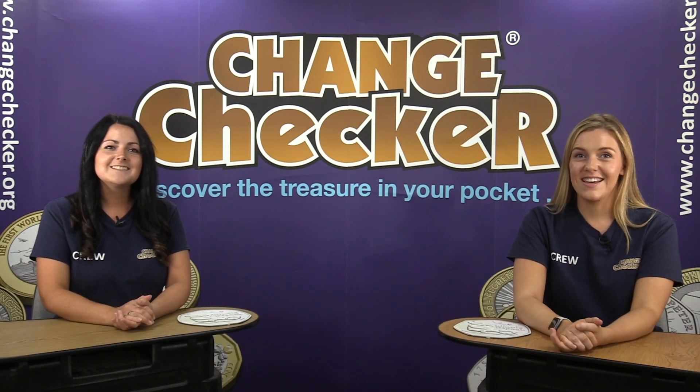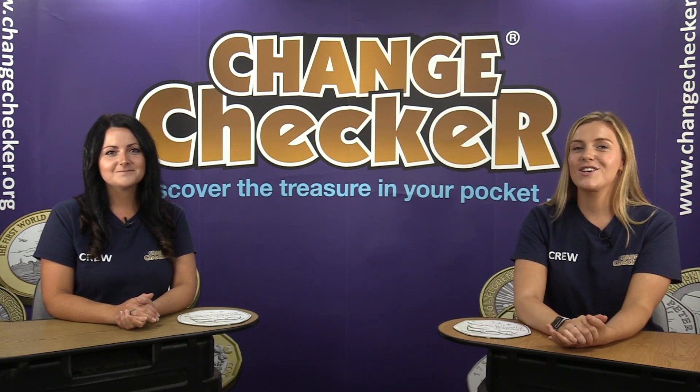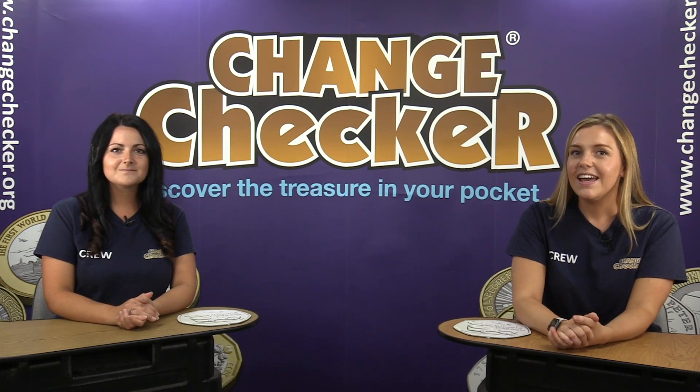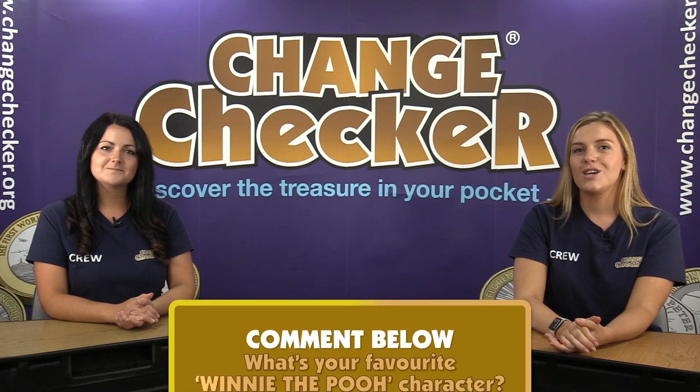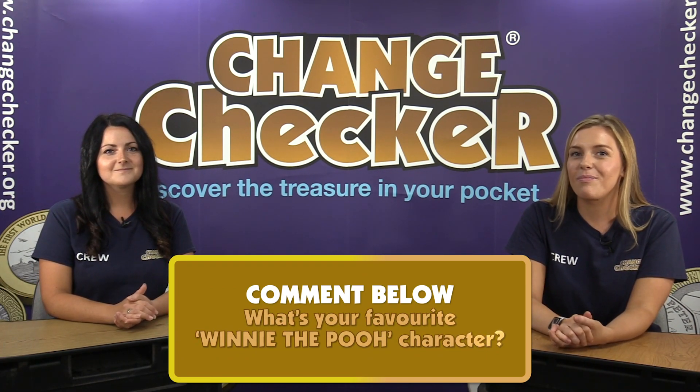We are certainly excited but the best news of all is that we are giving five lucky change checkers the chance to get their hands on one in brilliant uncirculated quality. To be in with a chance of winning, all you need to do is comment below what your favourite Winnie the Pooh character is, and we will be choosing our winners from there.